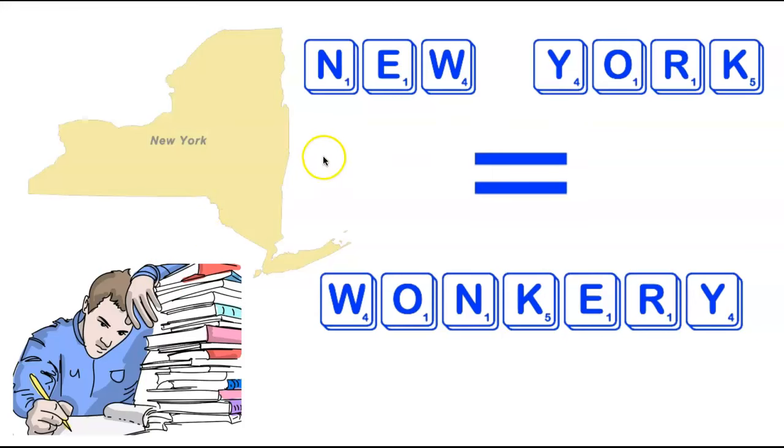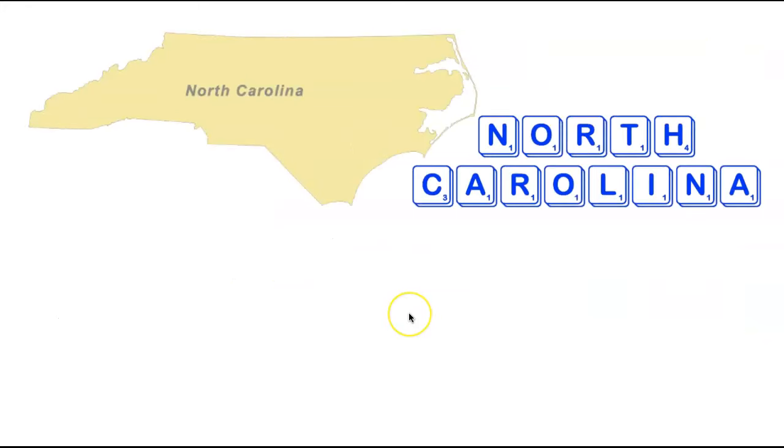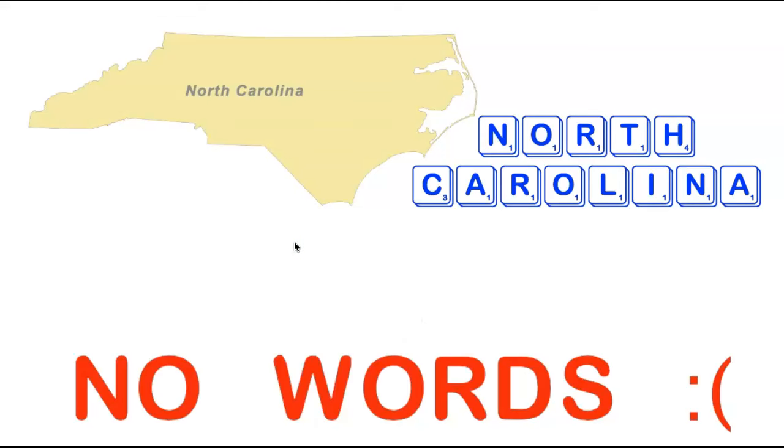We're now going to head back down the I-95 corridor, south to the state of North Carolina. Another state with two words and quite a lot of letters — 13 in total — which doesn't leave much wiggle room to fit a word of 15 letters or less in the Scrabble dictionary. It turns out there are no acceptable words in the dictionary containing all the letters in North Carolina.